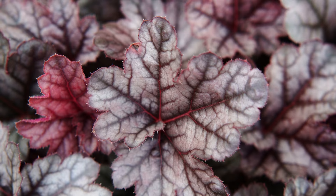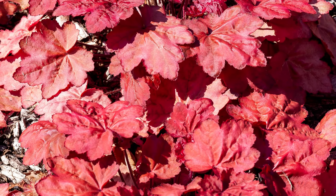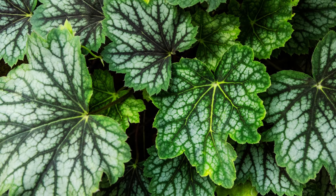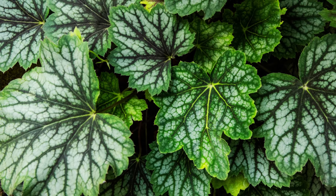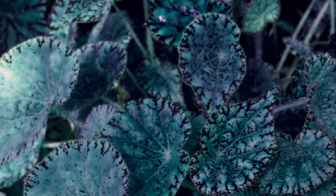Next on our list are Coral Bells, or Heuchera. These are shade-loving perennials admired for their vibrant and colorful foliage. They come in a variety of shades, from deep burgundy to lime green, bringing year-round interest to the shade.